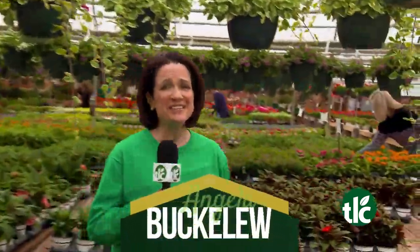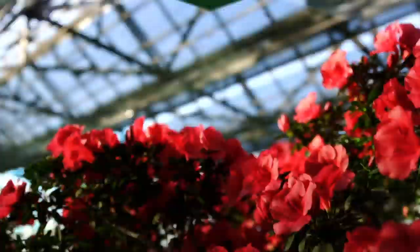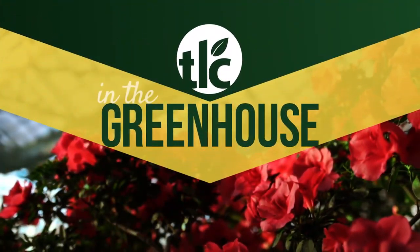We're bursting with color here at TLC Garden Centers. I'm Angela Buckaloo, and we're in the greenhouse. Wow, we have color everywhere and so many plants to choose from right now.